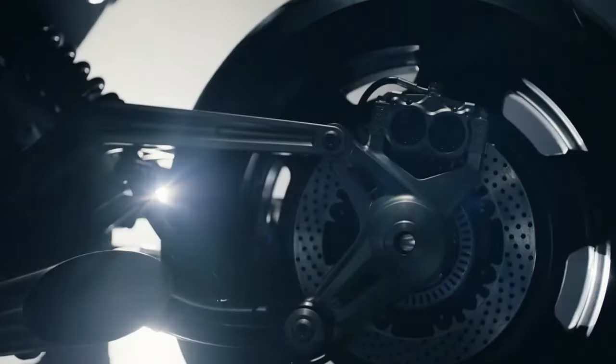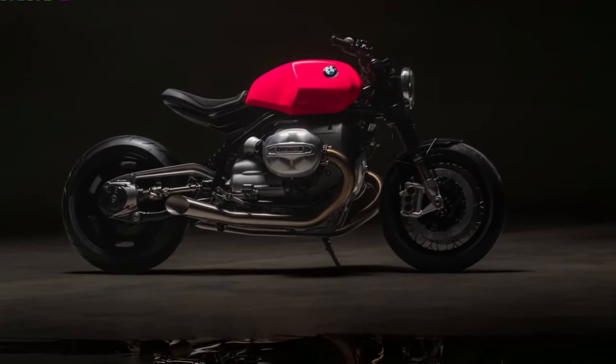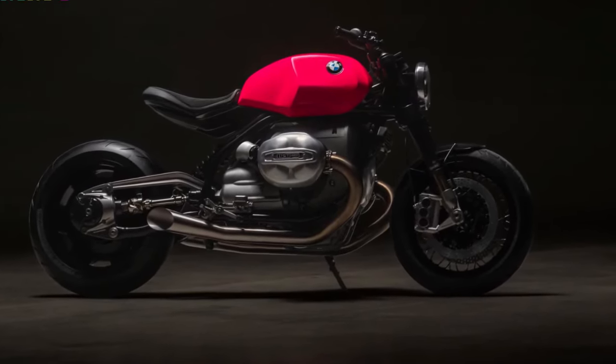The BMW para-lever system has been reimagined, ensuring balanced drive torque and showcasing exquisite aluminum rear axle carriers. The R20 suspension is nothing short of premium, with Linn's Blackline components providing a fully adjustable experience.